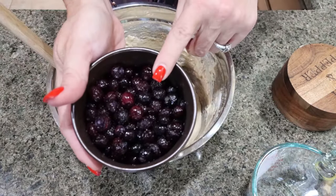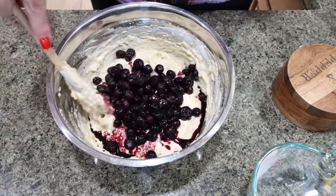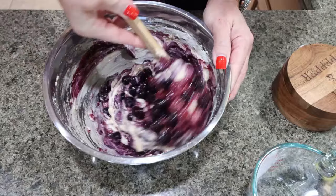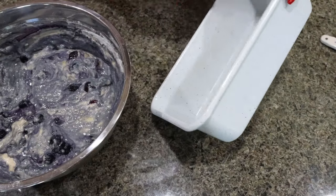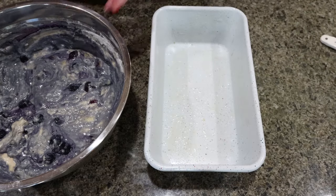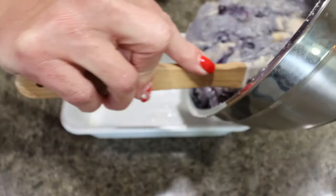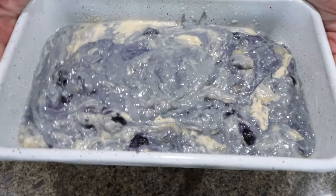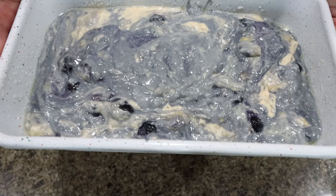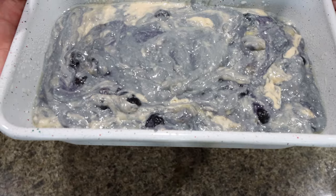For your blueberries — if using frozen like I did, make sure they're thawed, or you can use fresh. Gently stir in that one cup of blueberries. Spray your bread loaf pan with nonstick cooking spray. I have my oven preheating to 350 degrees, then add your mixture into the bread pan — look at how pretty that swirly pattern is! Put this in the 350 degree oven for about 50 minutes, or until you can insert a toothpick and it comes out clean.